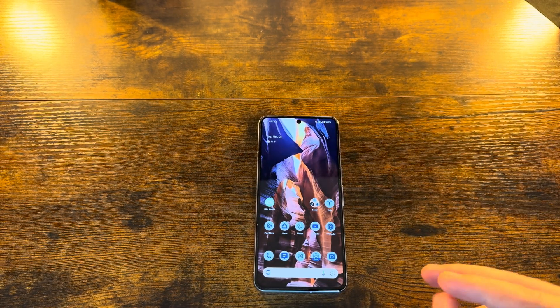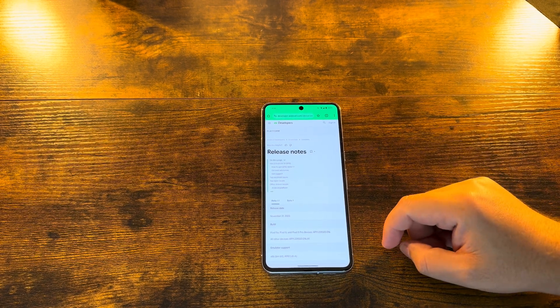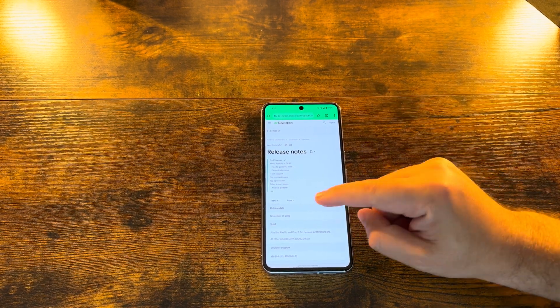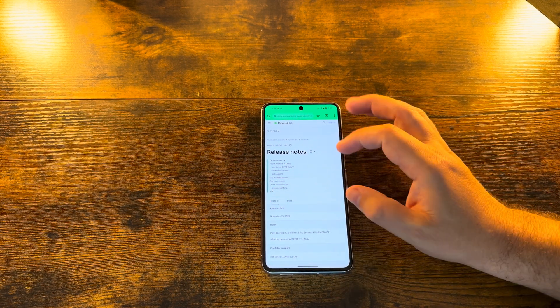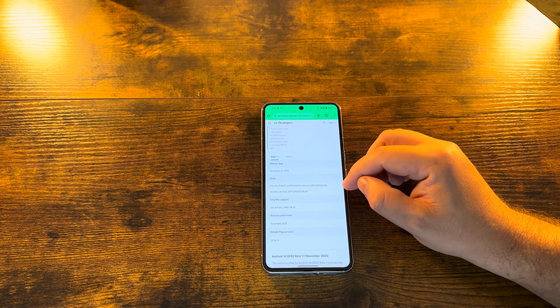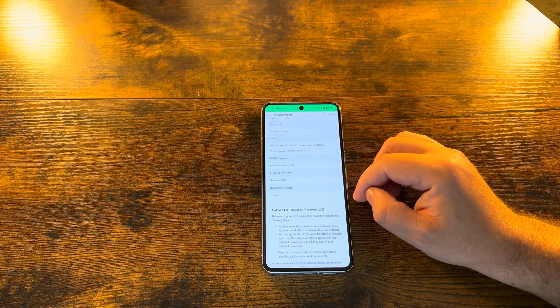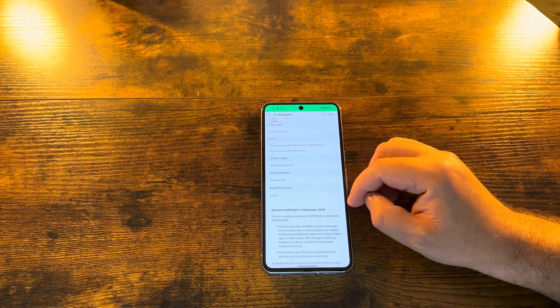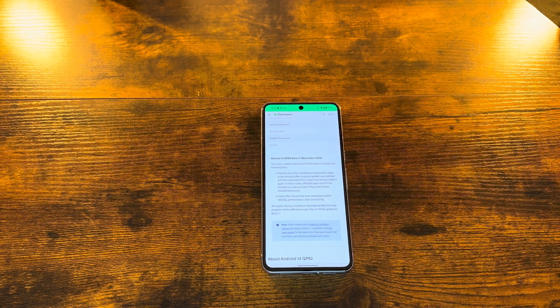It's obviously not going to offer too much in the way of fixes due to that size, but let's jump in and take a quick look at what is new. When you go to developer.android.com and look at the release notes, you can see Beta 1.1 is coming out only about a week after Beta 1 was released. It's available for Pixel 5a and newer Pixel devices. We are running Google Play Services 23.36.14.